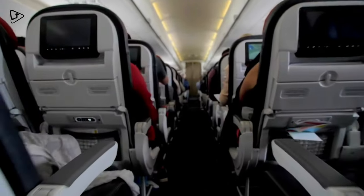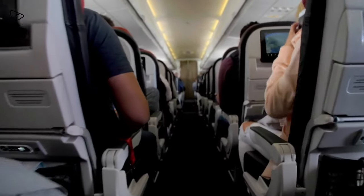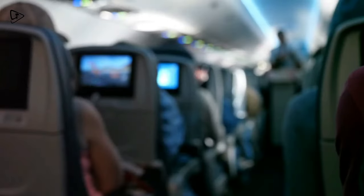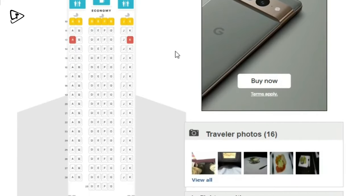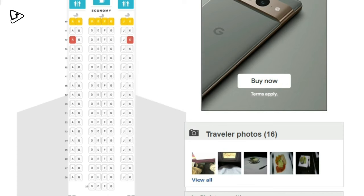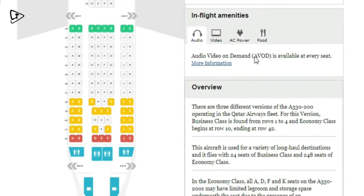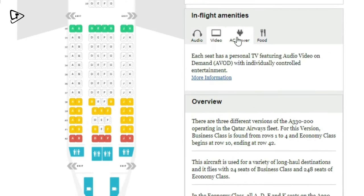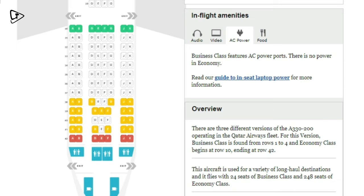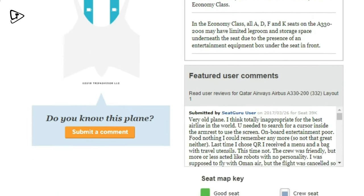Now if you've stayed this far into the video, the final hack is not so much about price but comfort. There is a website I use before each flight called Seat Guru. It lets you see seat maps and you can even read reviews from other travellers. The website covers legroom, inflight entertainment, power outlets and even tips for selecting the best seats on a particular plane.